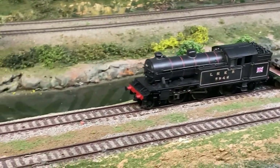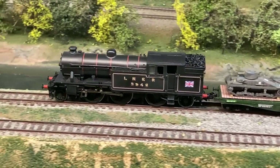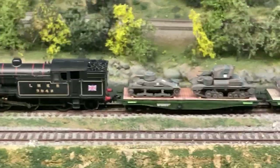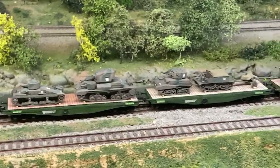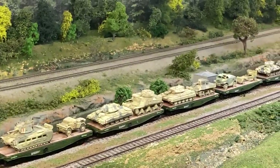The British are coming to the CV&W Railroad Club in Grafton, Virginia. What I'm going to show today is my representative armor train with British armor that was used throughout the war.